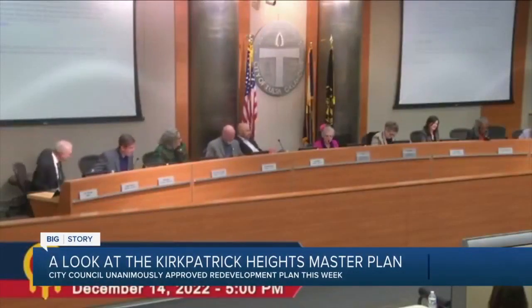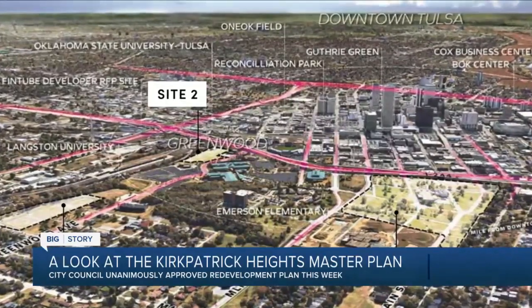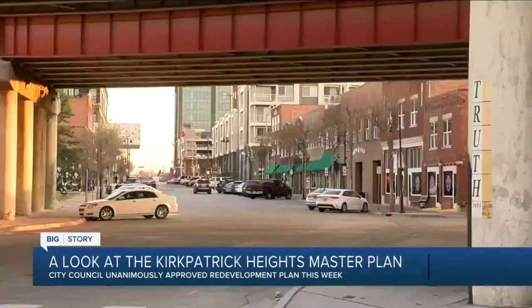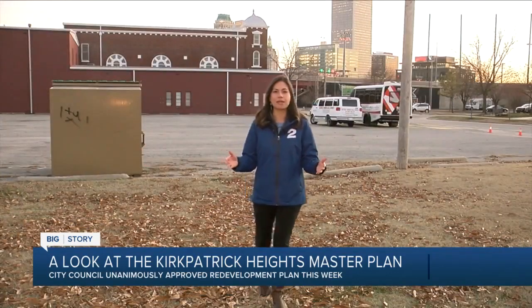Wednesday night, the Tulsa City Council unanimously approved a master plan that aims to redevelop 56 acres in North Tulsa, including a neighborhood once known for its economic prosperity. The Kirkpatrick Heights master plan aims to redevelop three publicly owned areas across Tulsa. This parcel of land is one of them.